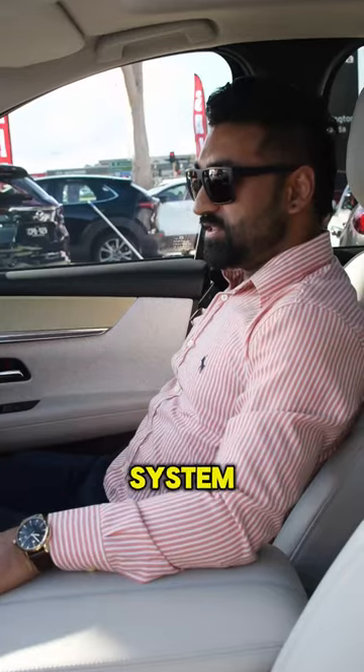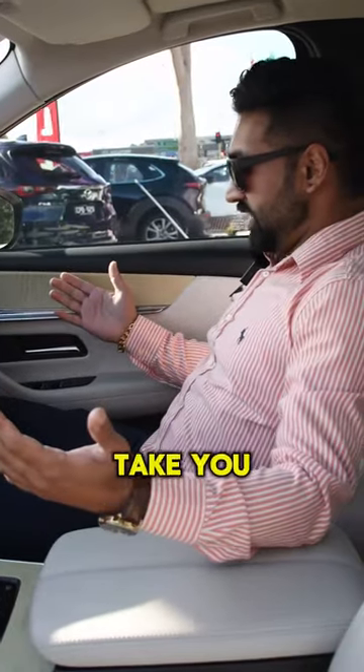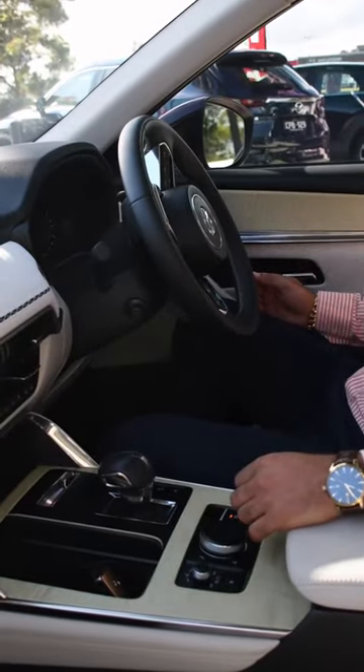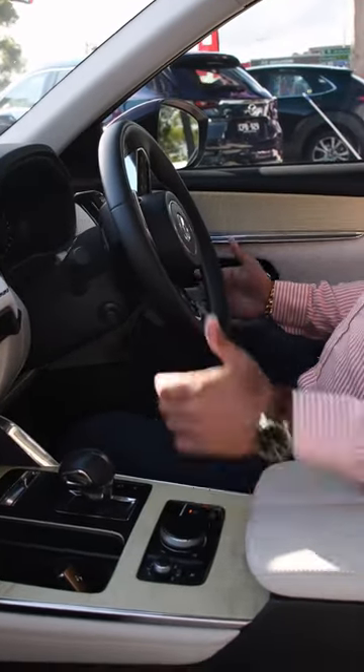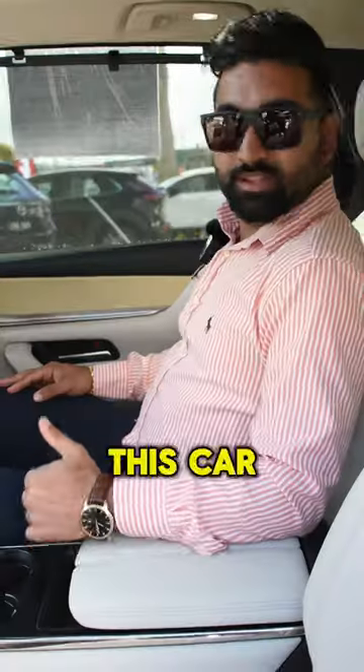One of my favourite parts in this car is the driver personalization system. All you do is hit the button and it will actually take you to the recommended position. How cool is that — the car already knows where it would like you to sit and drive.